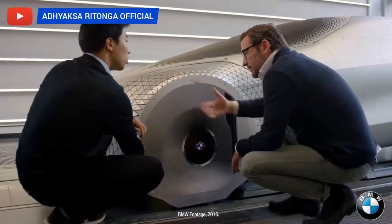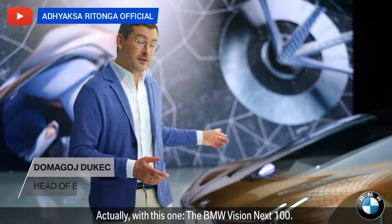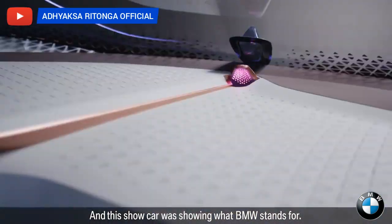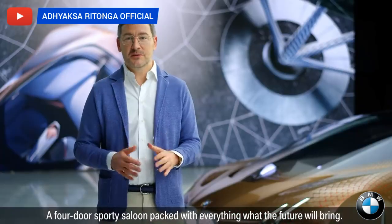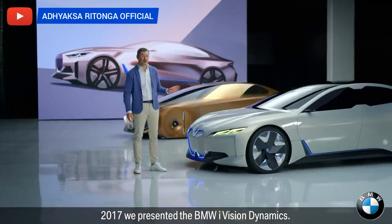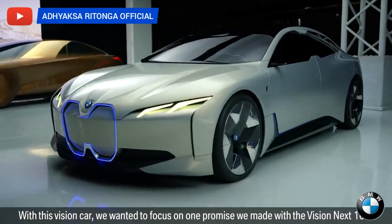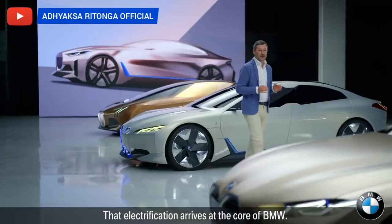The design of the BMW i4 started with a vision — actually with this one: the BMW Vision Next 100. This show car was showing what BMW stands for: a four-door sporty saloon packed with everything the future will bring. In 2017 we presented the BMW i Vision Dynamics. With this vision car we wanted to focus on one promise we made with the Vision Next 100 — that electrification arrives in the core of BMW.